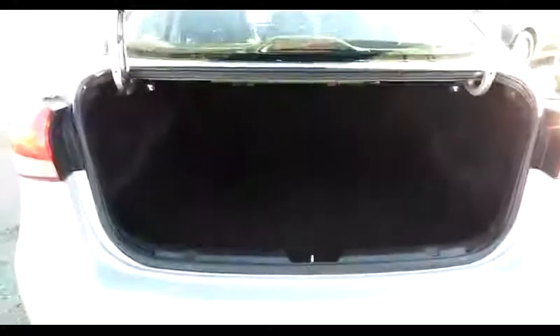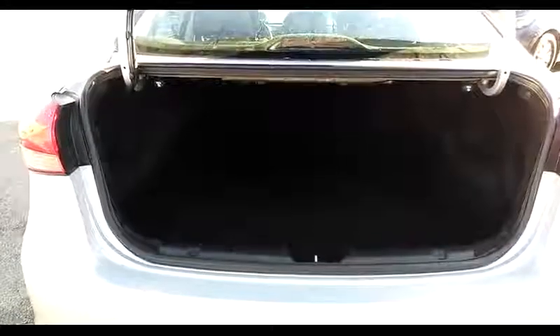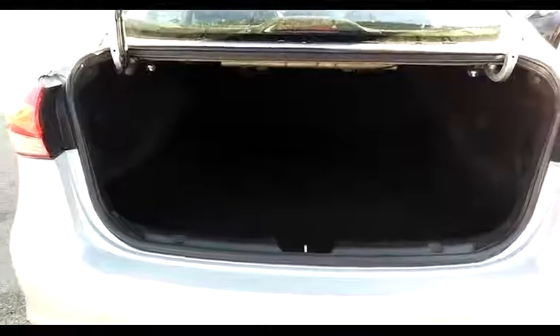And a rather large trunk for carrying luggage, groceries, outdoor gear, sports gear — anything you need to carry for you and your family.